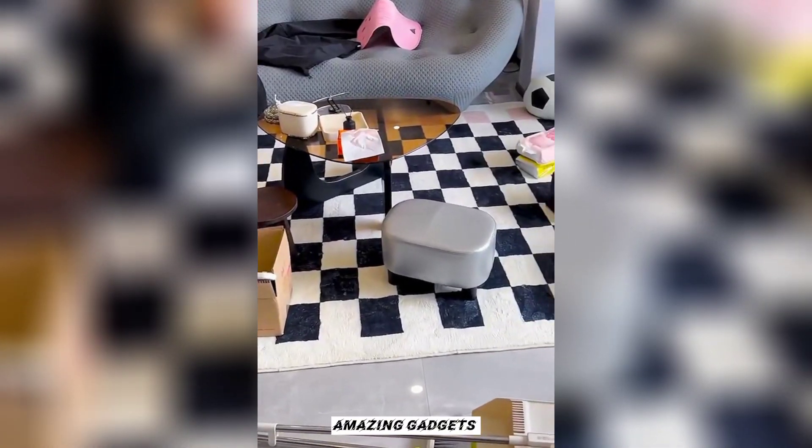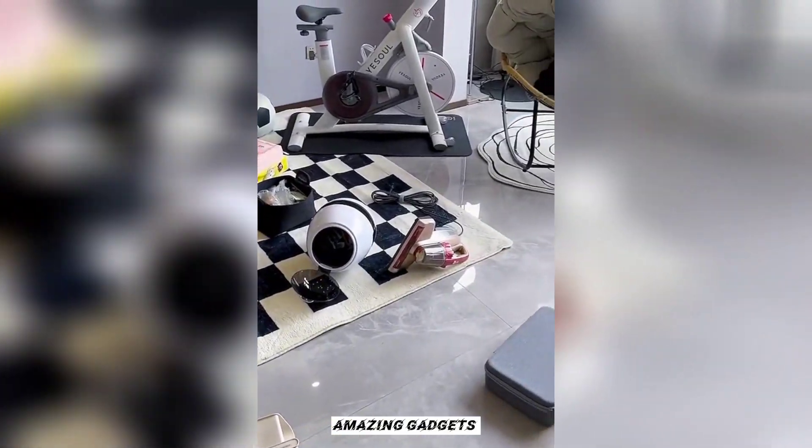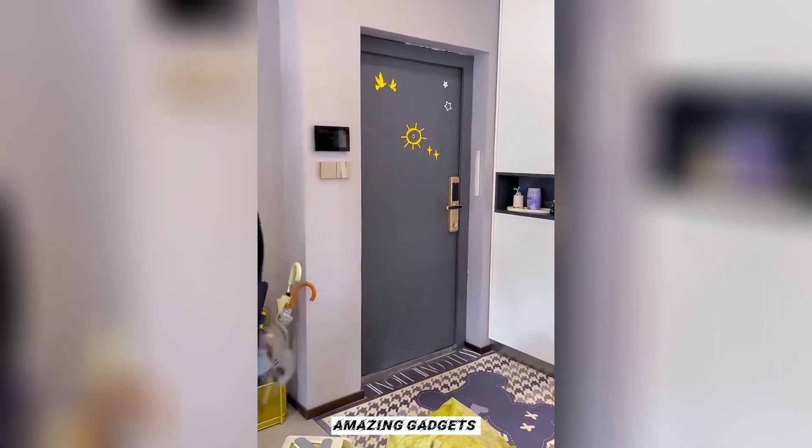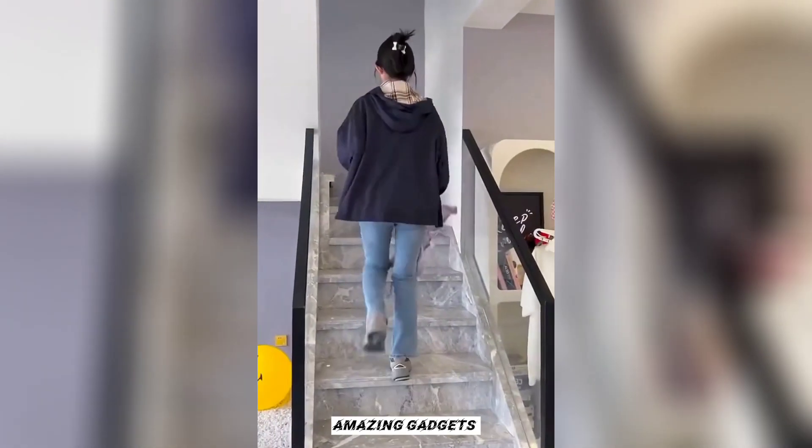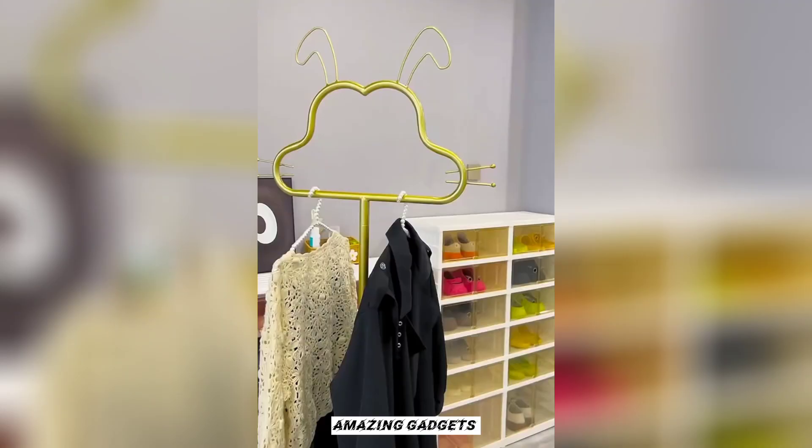This is another apartment. She's gonna unbox the new products we've got in this apartment.